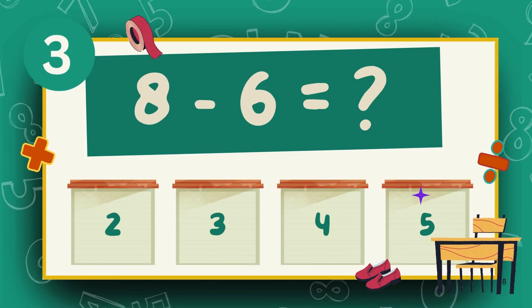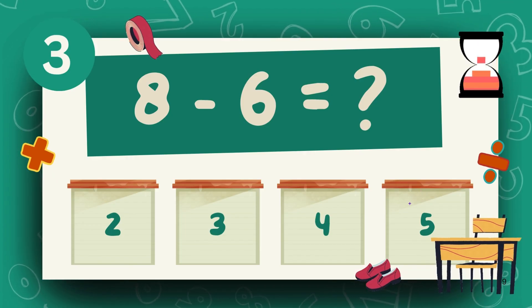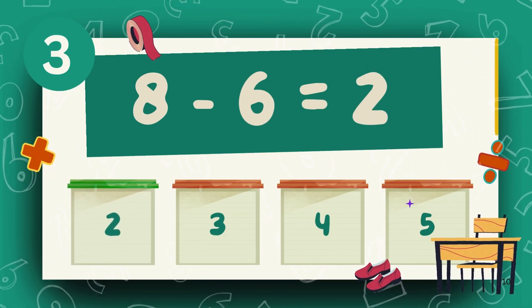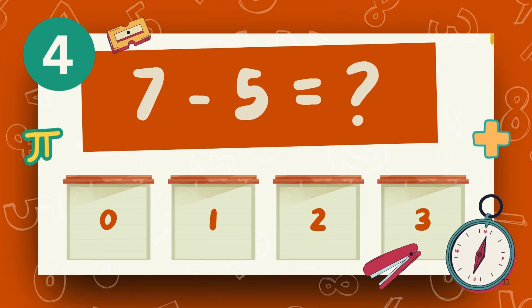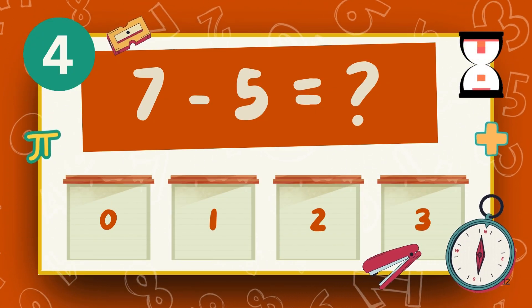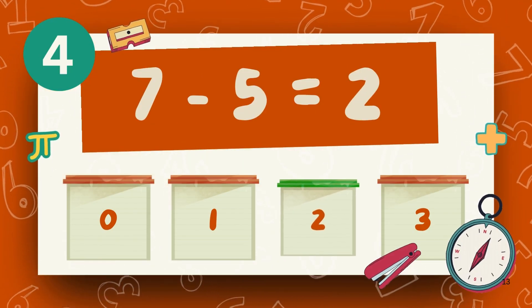What is 8 minus 6? The answer is 2. What is 7 minus 5? The answer is 2.